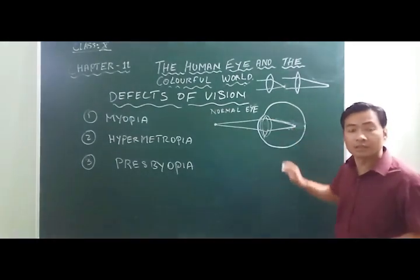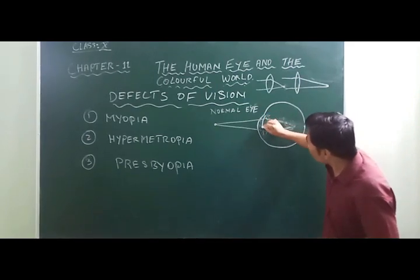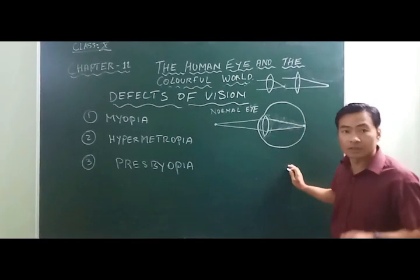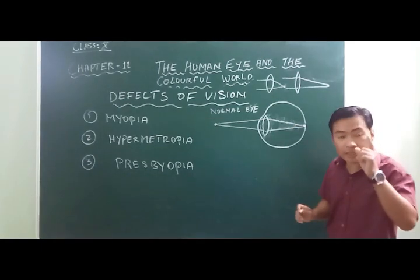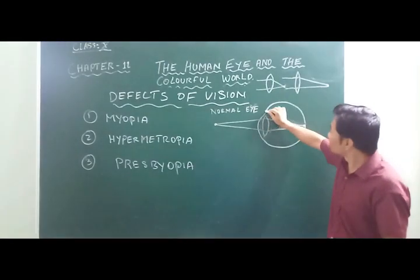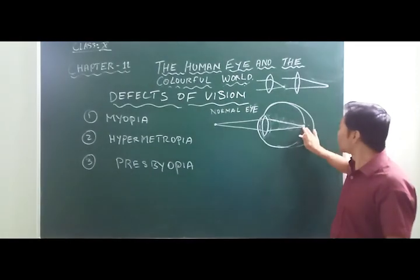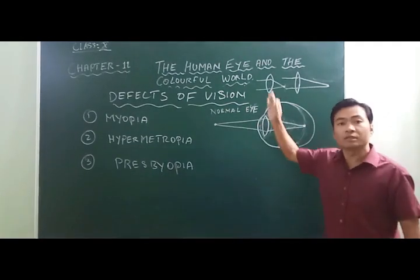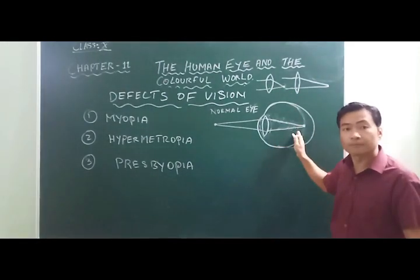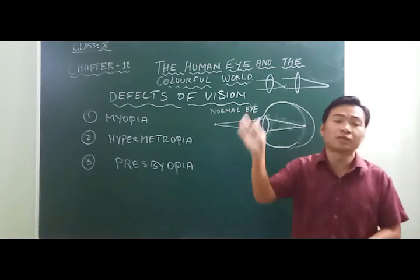In the second cause of myopia, due to elongation of the eyeball — the eyeball being longer than normal — the image is still focused in front of the retina. So in both cases, whether the eyeball is longer or the eye lens is thicker, the image is always focused in front of the retina.